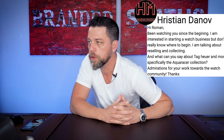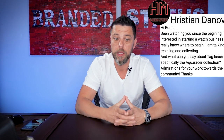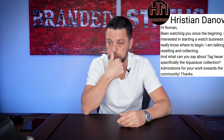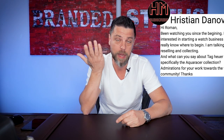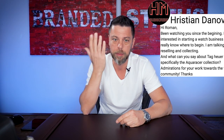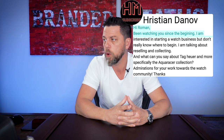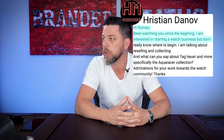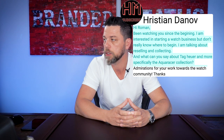I want to take one more from Christian Donov. 'Hi Roman, been watching you since the beginning — thank you so much.' I hear this a lot and get emails and DMs on Instagram from guys who've been watching since I had five subscribers, which really means a lot — it means I'm doing something right. 'I'm interested in starting a watch business but don't really know where to begin. I'm talking about reselling and collecting. What can you say about Tag Heuer and the Aquaracer collection? Admiration for your work towards the watch community.'